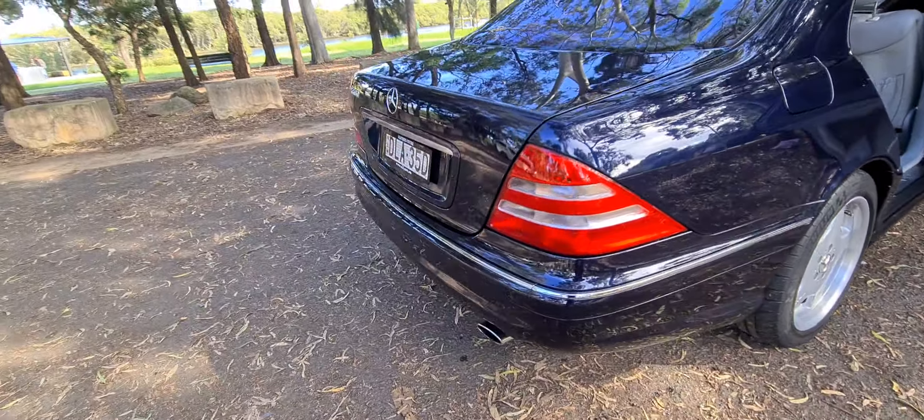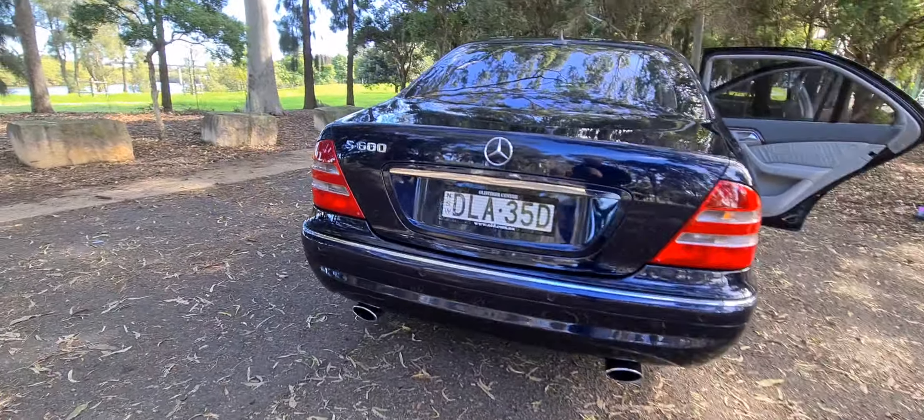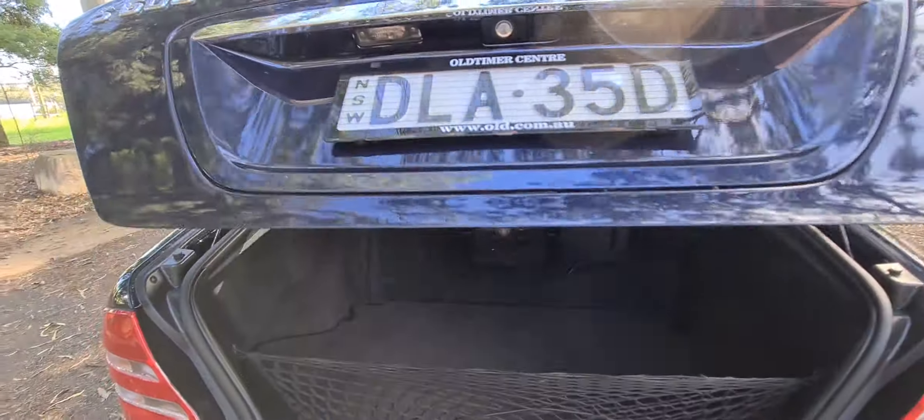The Michelin tyres, the parking sensors, those beautiful dual chrome exhaust pipes — the badging's perfect. Everything lines up. It doesn't look like a car that's had accident damage.